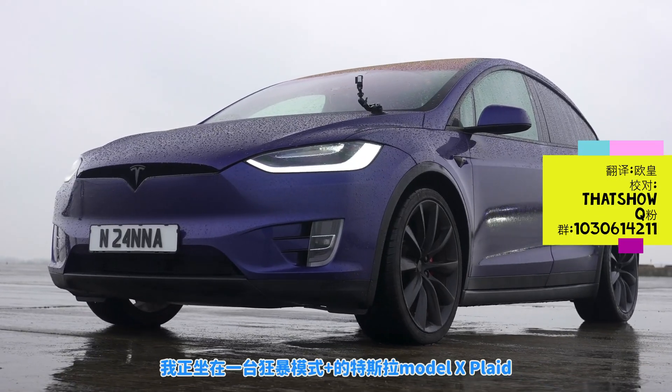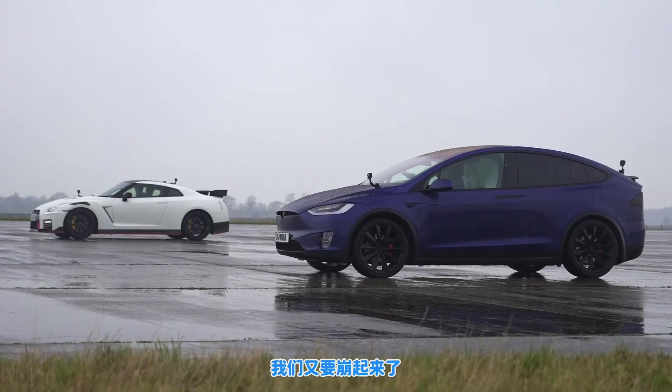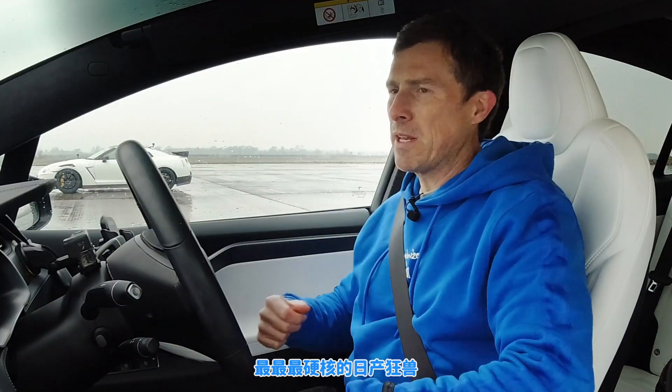Hi, how are you? Matt Watson here from CarWow. I'm sat in a Tesla Model X Performance Ludicrous Plus and next to me is a Nissan GTR Nismo, and we're gonna have a drag race. Can this big seven-seater electric SUV beat the hardest of hardcore Japanese craziness? You'll find out.